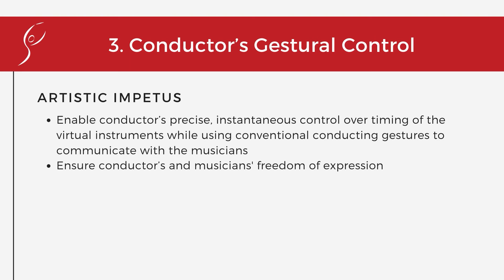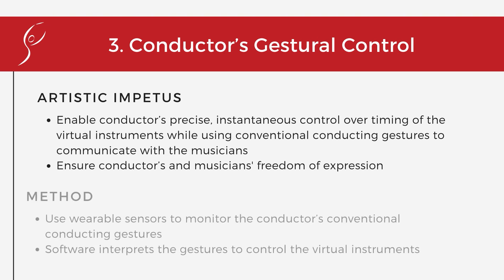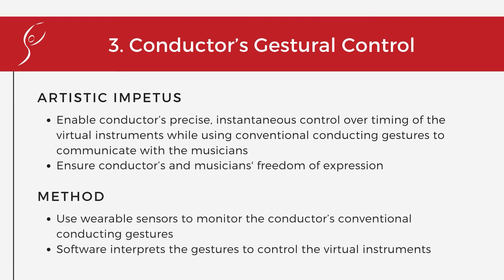The conductor's gestural control system enables precise, instantaneous control over timing of the virtual instruments while using conventional conducting gestures to communicate with the musicians. It is designed to ensure the conductor's and musician's freedom of musical expression. To achieve that, the conductor wears sensors that monitor conventional conducting gestures, and our software translates the gestures into full control over the virtual instruments.